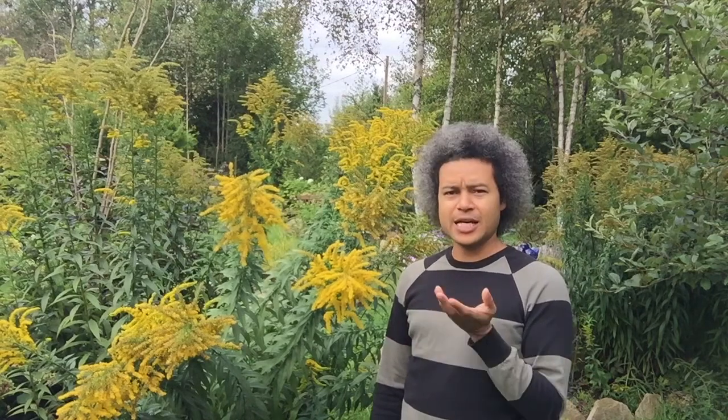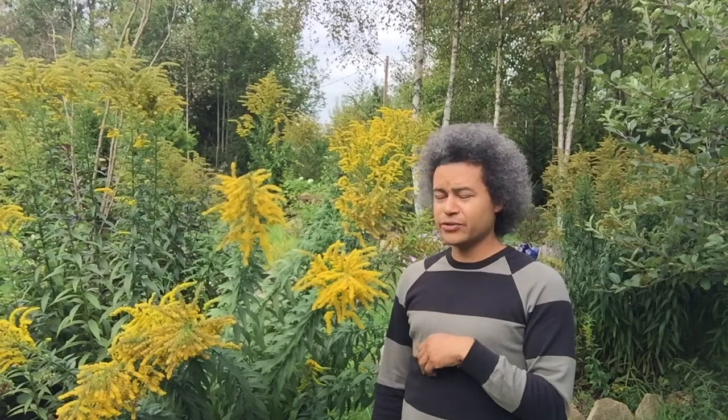This plant is classed as an invasive species. It's come over from the North American regions and can be found all across Europe now. It's become invasive because it's very good at cross-pollinating with other plant species, so now I think there are between 100 and 200 or so different species of this plant around.